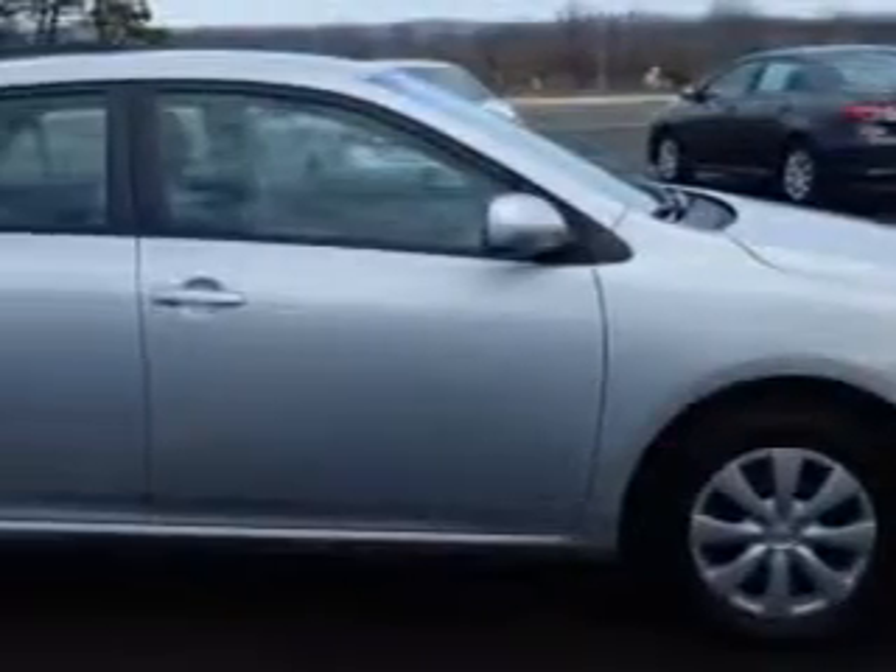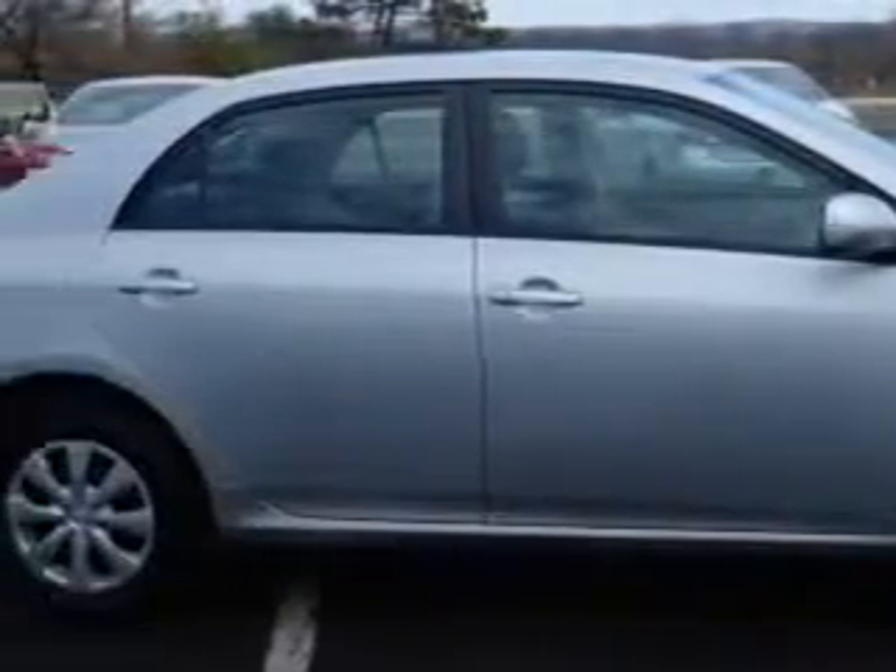You will love this classic silver metallic 2011 Toyota Corolla, equipped with a 4-cylinder engine and an automatic transmission. Enjoy an exceptional 34 miles to the gallon on this great car with features like: